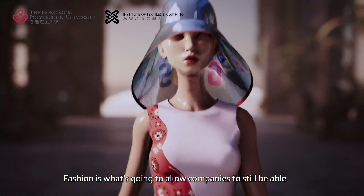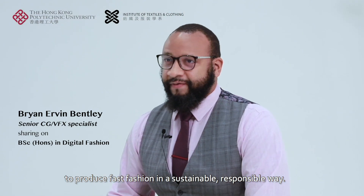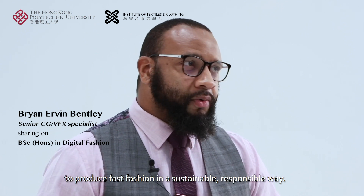Fashion is what's going to allow companies to still be able to produce fast fashion in a sustainable, responsible way.